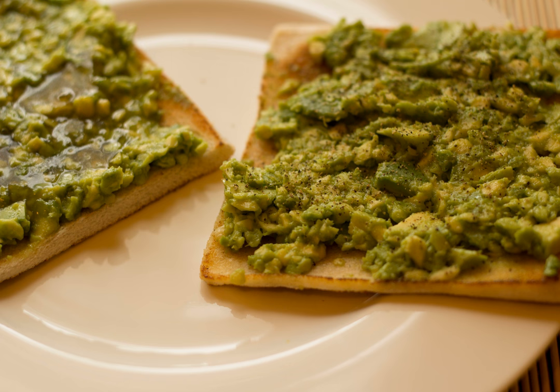Cinnamon toast: buttered bread covered in a mix of cinnamon and sugar, and toasted in an oven. Creamed eggs on toast consists of toast or biscuits covered in a gravy made from bechamel sauce and chopped hard-boiled eggs. Crostino: an Italian appetizer consisting of small slices of grilled or toasted bread and toppings. Egg in the basket is an egg fried in a hole made in a slice of bread.